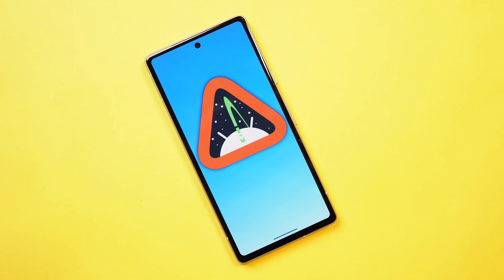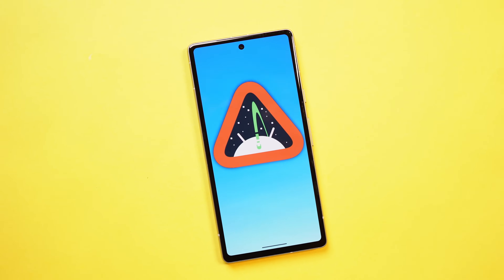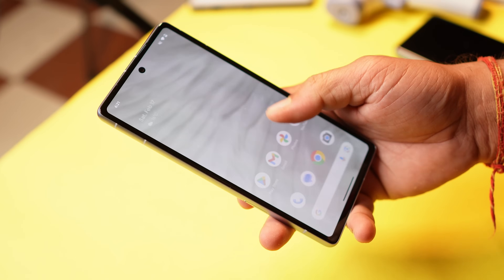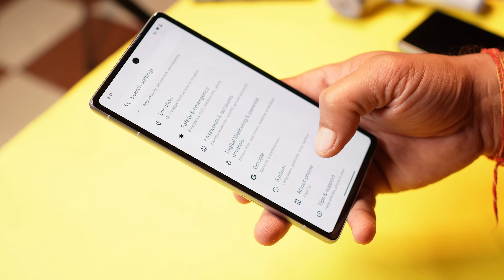Welcome back to another video. Today is a great day — a new Android version is born. We have the first Android 15 builds out for Pixel smartphones, and in this video we'll find out what Android 15 brings to the table for Pixel smartphones. Let's get started.